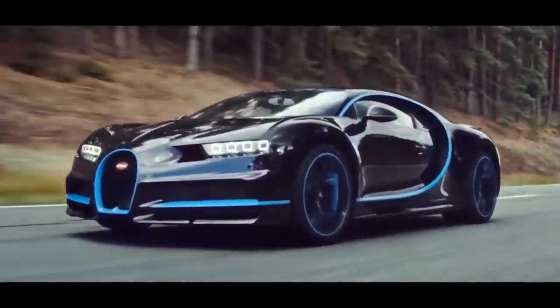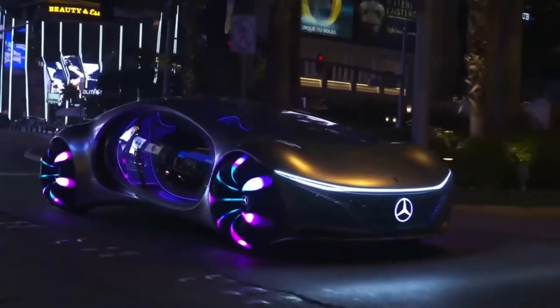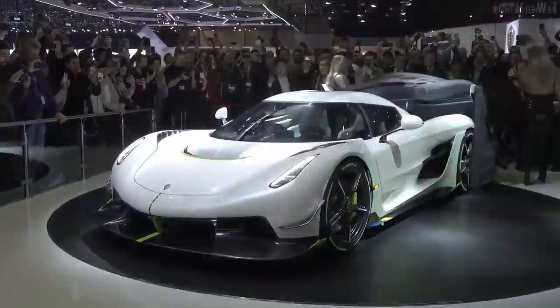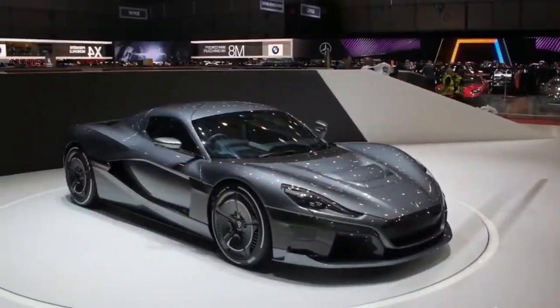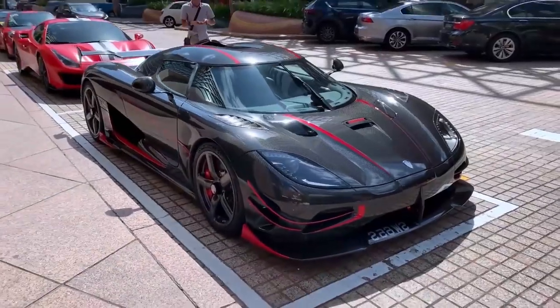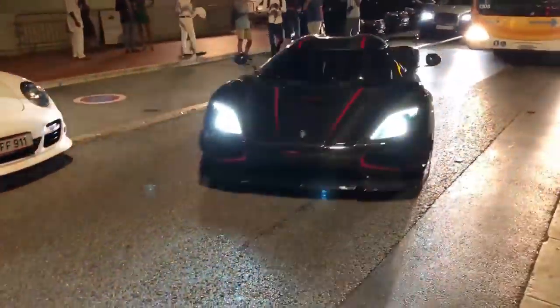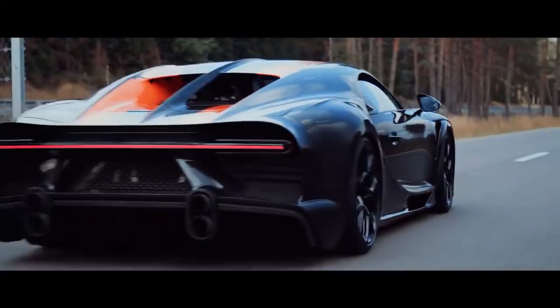Speed is one of the most important aspects of a sports car. As the car becomes extremely fast, it attracts massive attention and goes down in history. For this reason, companies that manufacture sports cars or hypercars improve their flagships every year to hit the headlines and make history. This is the list of cars built with the purpose of being the fastest and succeeded in that.